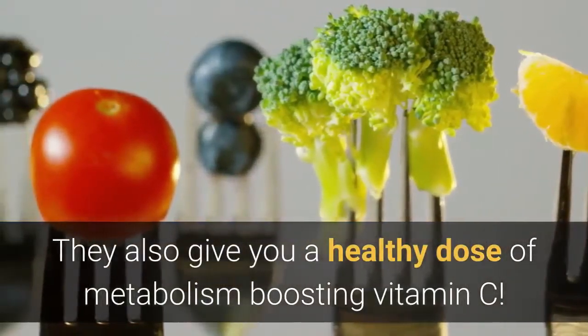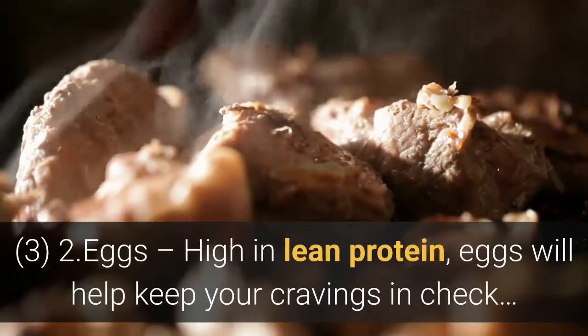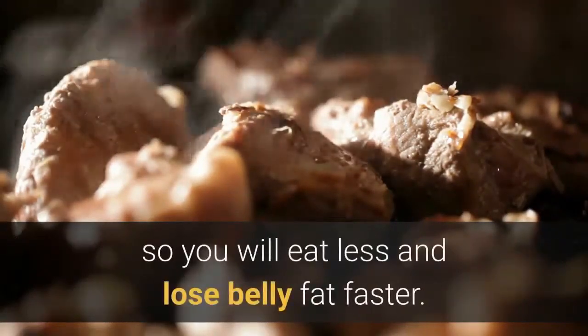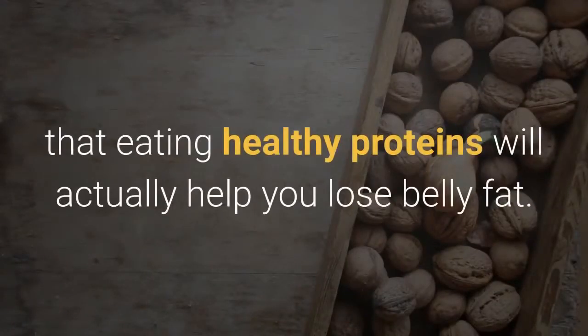Number 2: Eggs. High in lean protein, eggs will help keep your cravings in check so you will eat less and lose belly fat faster. Some studies have even shown that eating healthy proteins will actually help you lose belly fat.